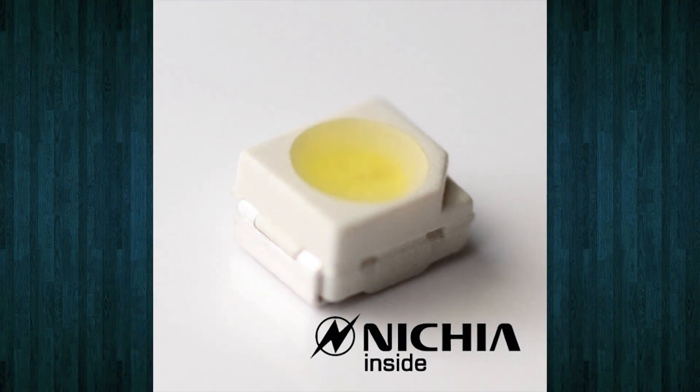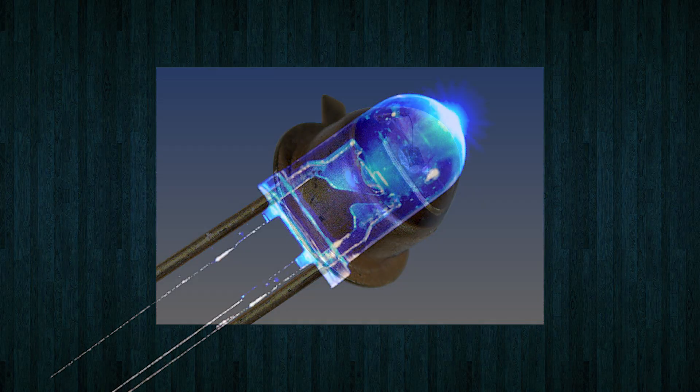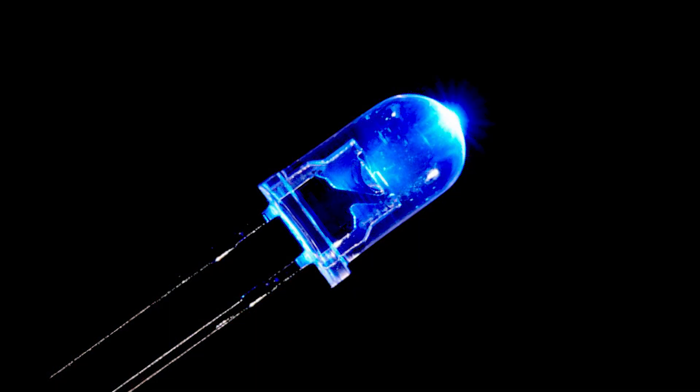Technological breakthroughs rarely happen in a bubble, and the creation of blue LEDs is very much a worldwide story of success that only happened through years of failure, persistence, iteration, collaboration, and hardcore science.